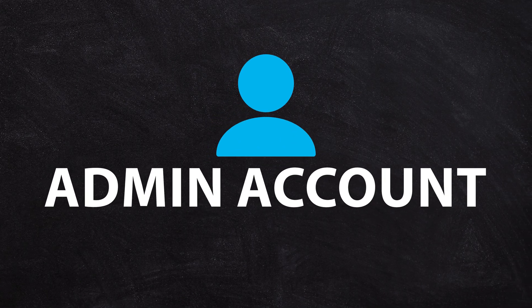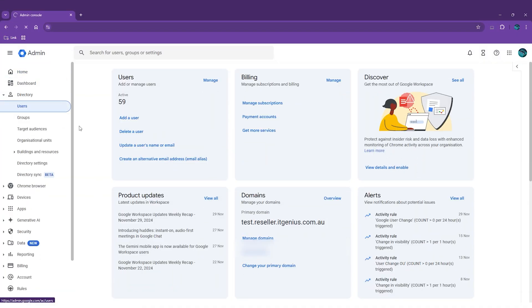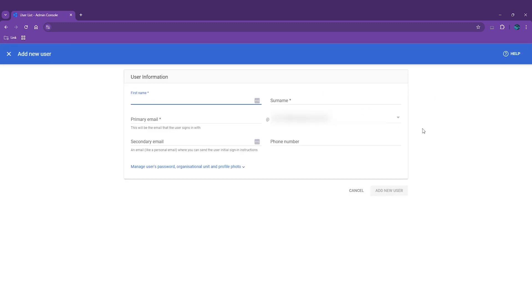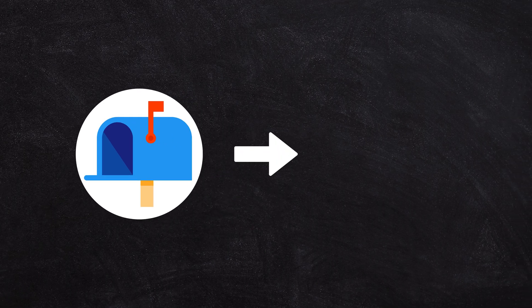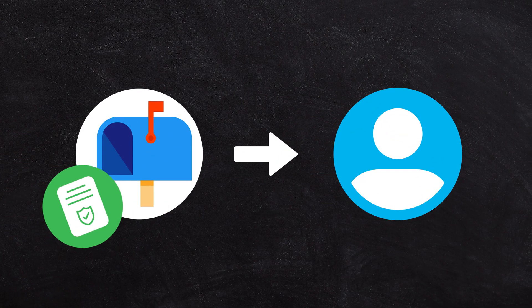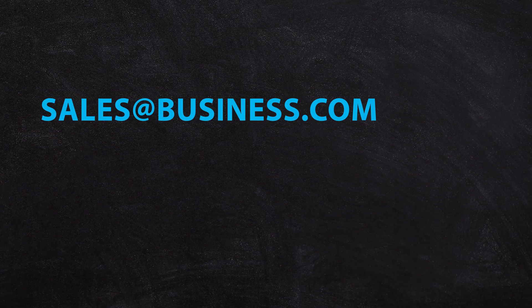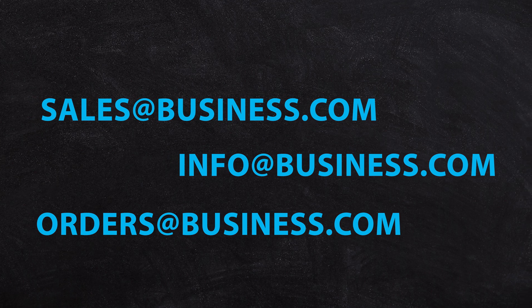The first account that you create in a Workspace account is gonna be the admin account. Once you've logged into the admin panel, from there you can go to your directory and then users, and start adding the different email addresses you'd like to use for your business. You are gonna have to pay for each mailbox that you create, so be mindful of that. If you want a mailbox that points to your user account but don't need an extra license, you can use something called an alias — so sales@, info@, or orders@ your business can all come to your email as well.